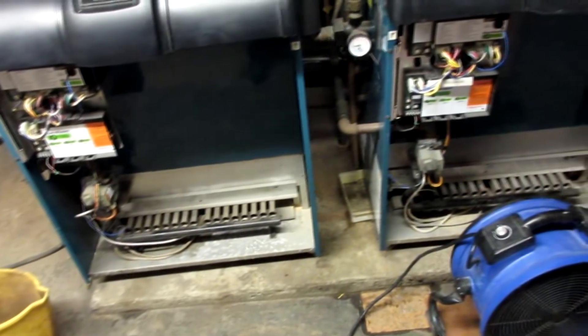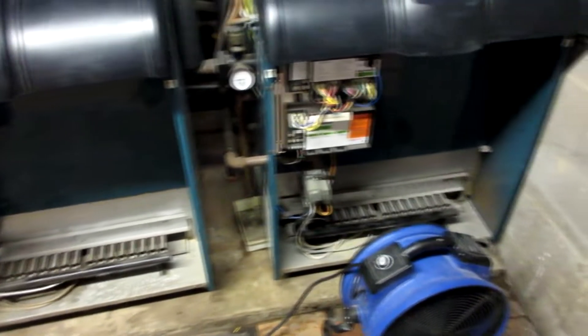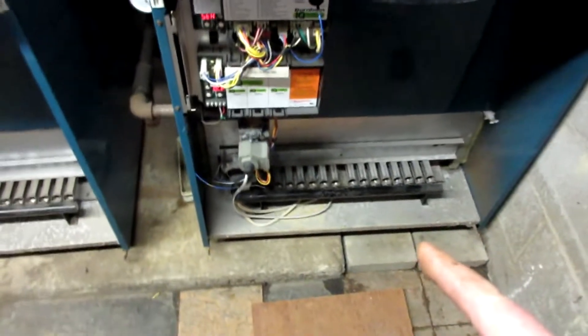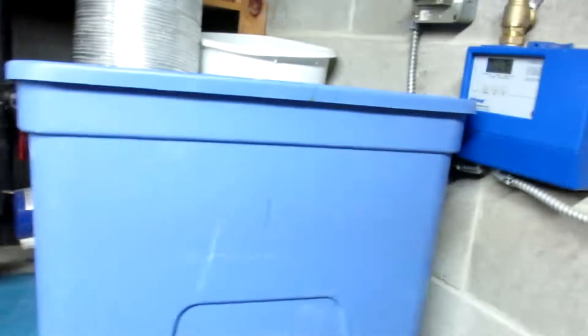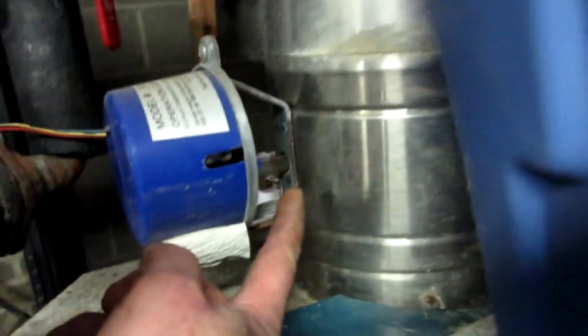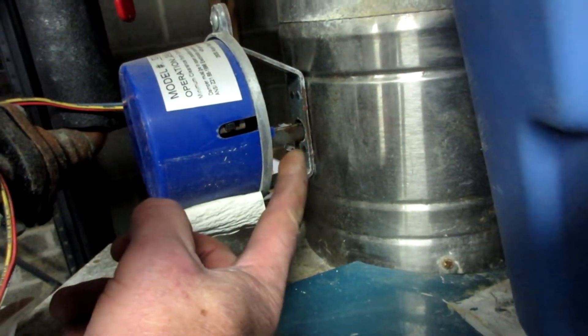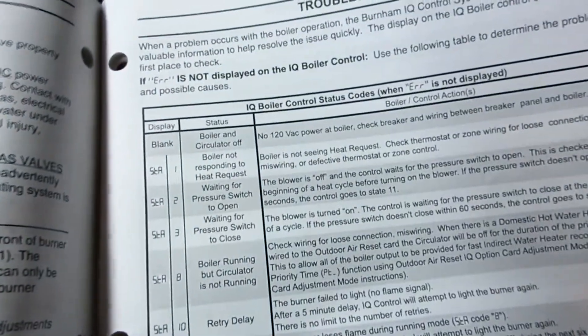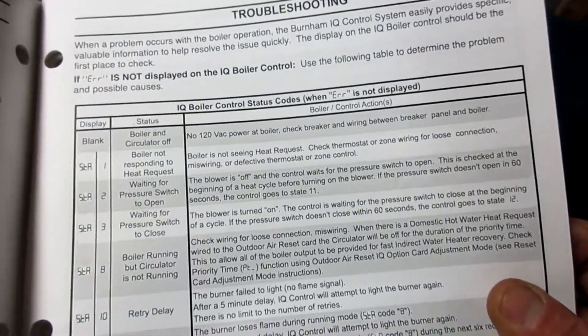The first thing is just trying to dry these out — both of them were wet internally. I dried this thing out, monkeyed with a bunch of wires, and went to start it. It tried to start — this thing right here is the damper — it opened up, I heard it turn open for the exhaust, then it shut off and it was throwing a different code: STA1 — boiler is not seeing heat request, check thermostat or zone wire for loose connections.